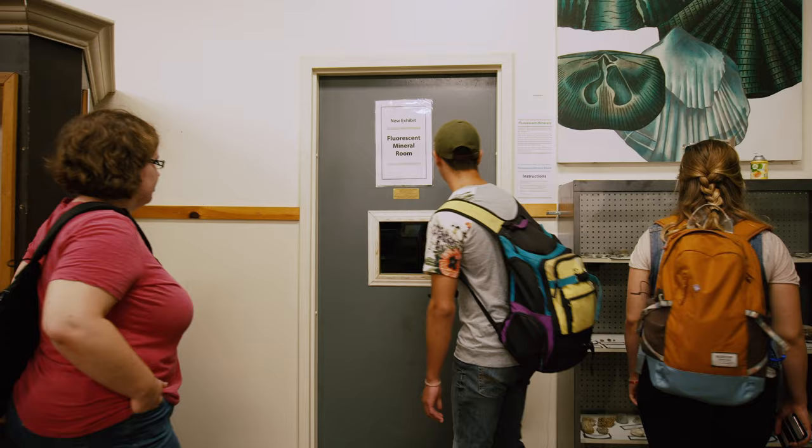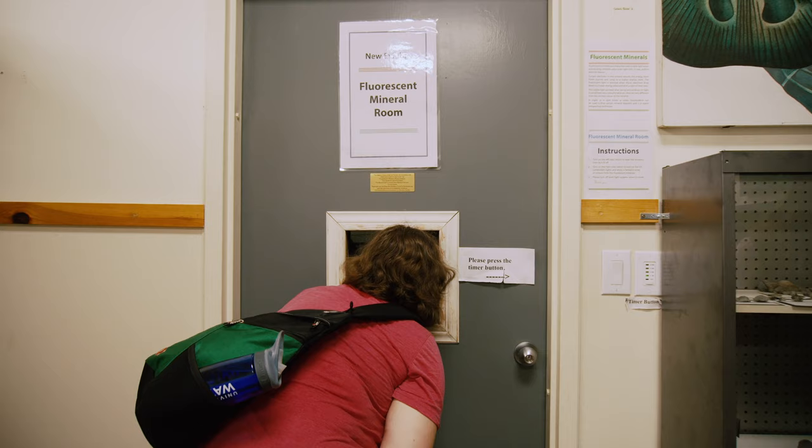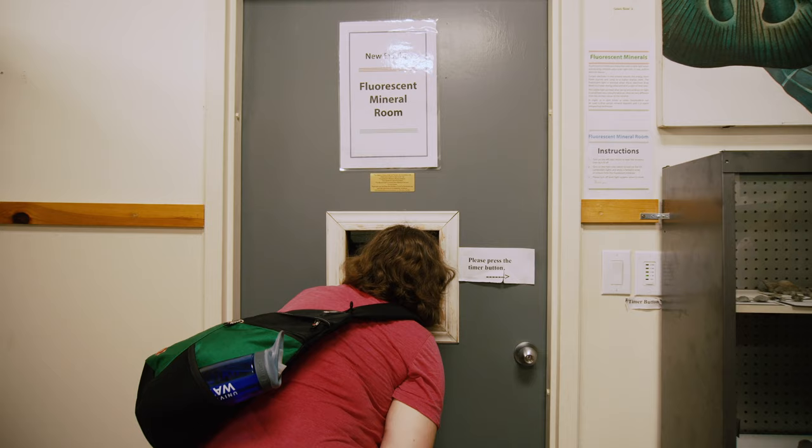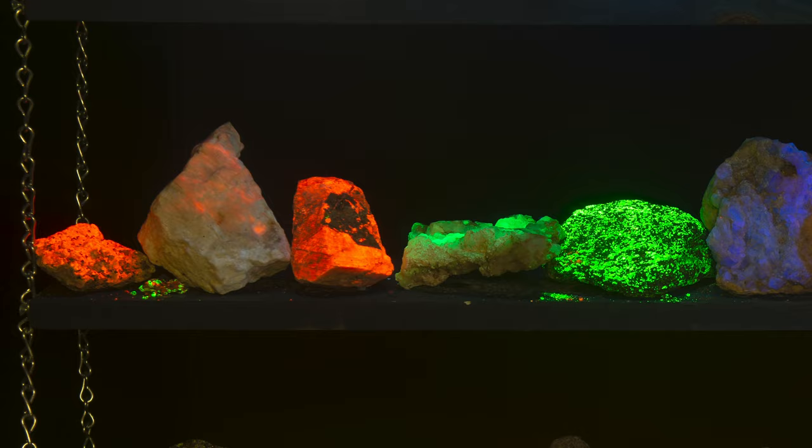Within the museum is a fluorescent light display which showcases beautiful minerals fluorescing under ultraviolet light. Fluorescence can be used as a prospecting technique to find certain mineral deposits.